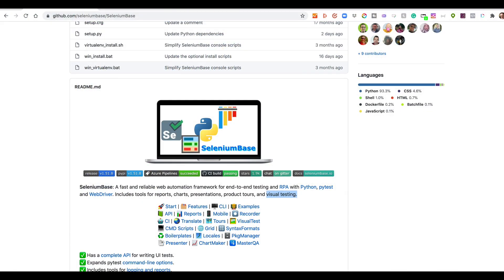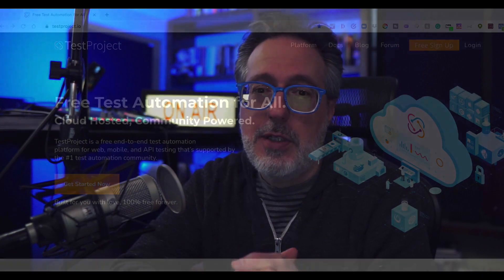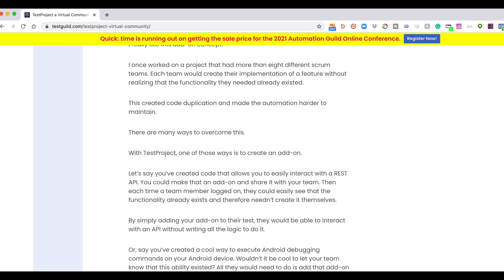Beyond paid solutions, open-source options are also emerging. Tools like Selenium Base and Visual Regression Tracker are adding visual testing functionality. The ability to work with one another on remote teams requires test tools that are also cloud-native. One application that's done this well is TestProject.io — a free test platform that has made collaboration and community core principles. Having all your digital assets in the cloud in one central location makes it easier for everyone to collaborate on automation and share common functions.